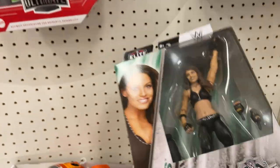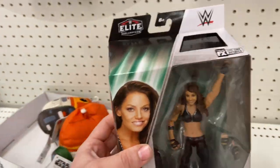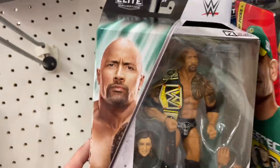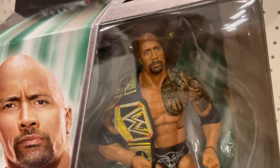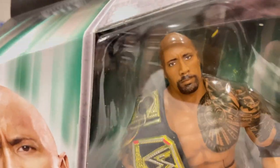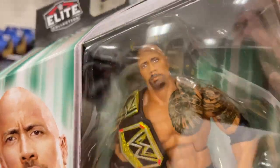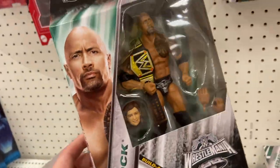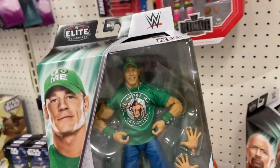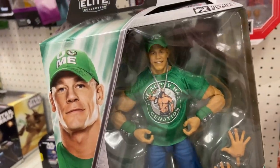If you get them all you could build a Nicholas — his dad the referee is going to be in the build-a-figure line real soon. Then we got The Rock; that face sculpt kind of looks off. It comes with the WWE Championship, so not bad. And then we have Super Cena right here — can't go wrong with any John Cenas. I don't need it but you know the flashbacks I collect.